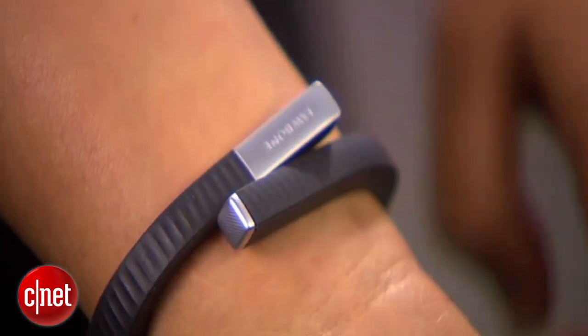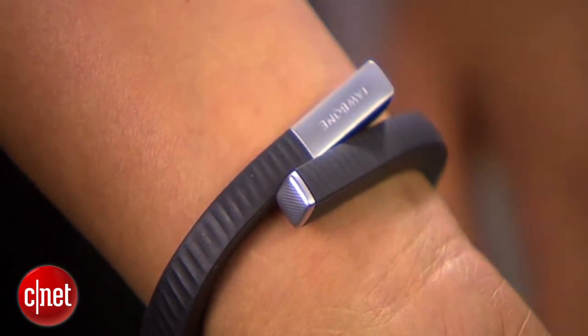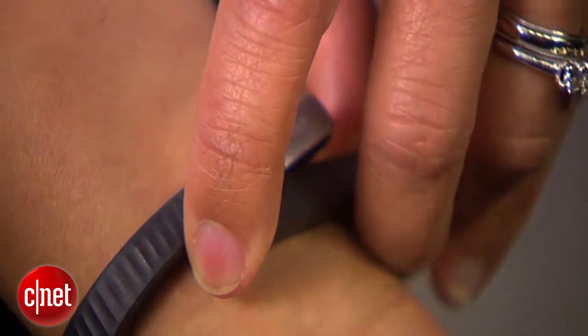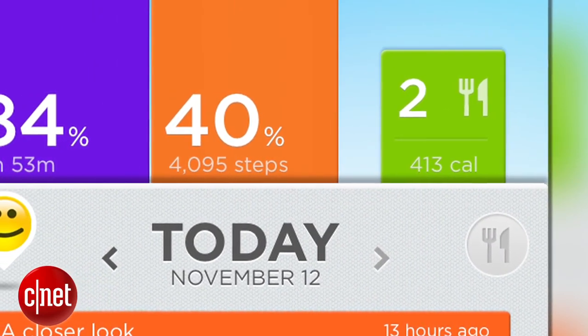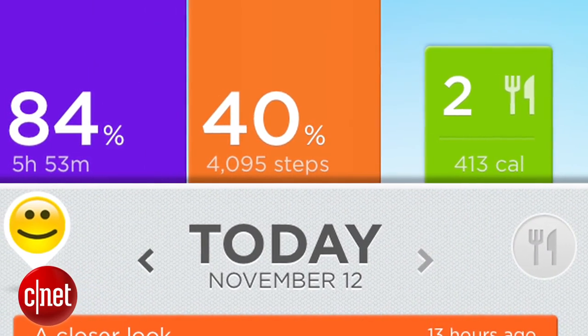What Up24 can do is, by pressing the button to go into sleep mode or waking up in the morning, my coffee maker could turn on. Basically the way that works is through "If This Then That" — one of our API partners sees that that has happened and tells the coffee maker to turn on. It's a way to create these intersections of different connected products that work on my behalf.